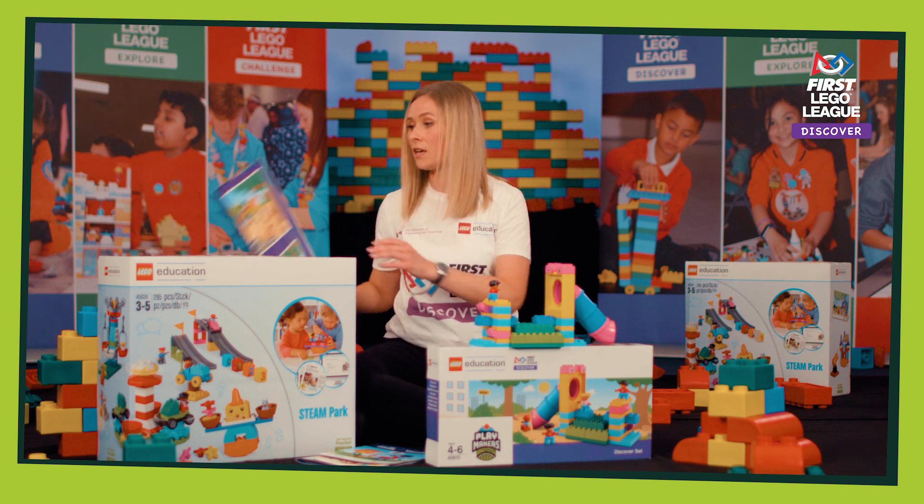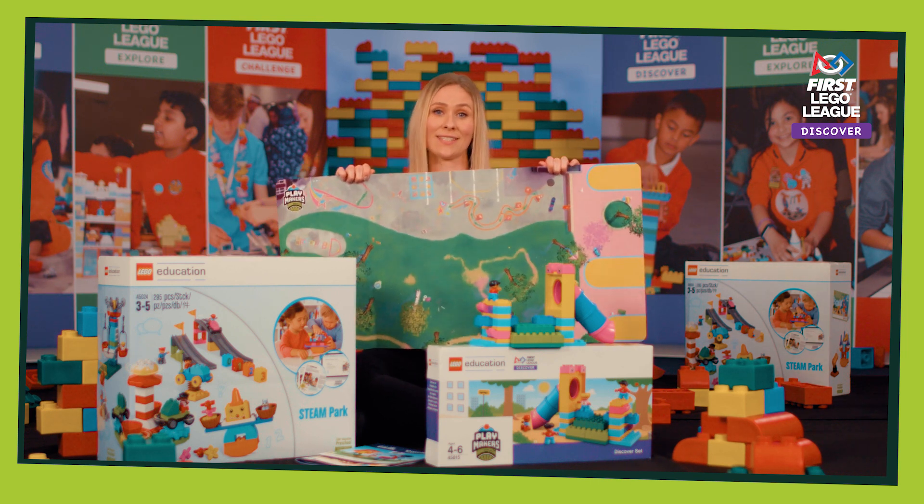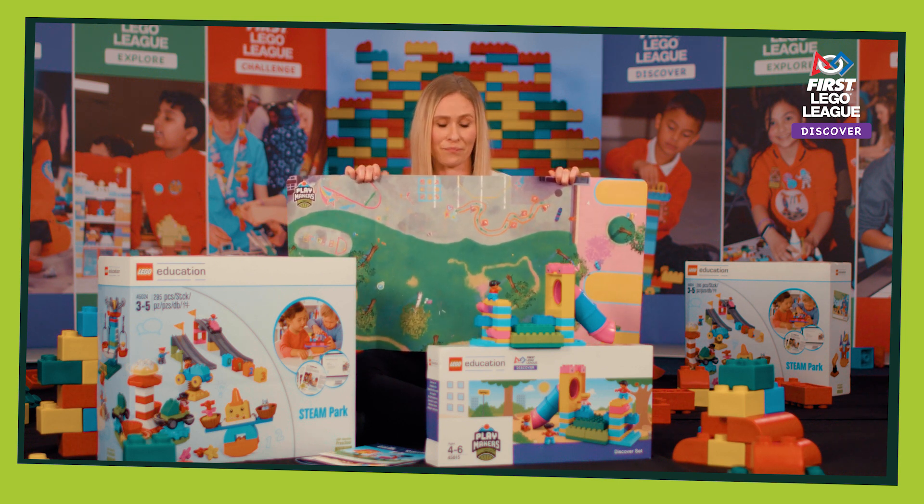Children will build this as an idea starting point using the build instruction cards. There is also a sturdy cardboard building mat, which is intended to give context to the children's builds and act as a meeting point for the team to work together. Additionally, there are five sets of six bricks, which children will use in the classroom during the six bricks warm-up activities.